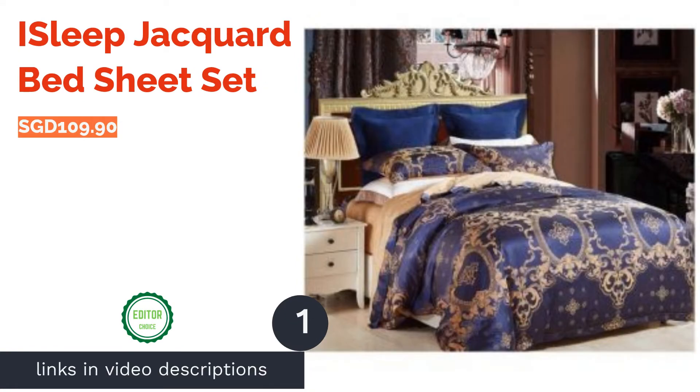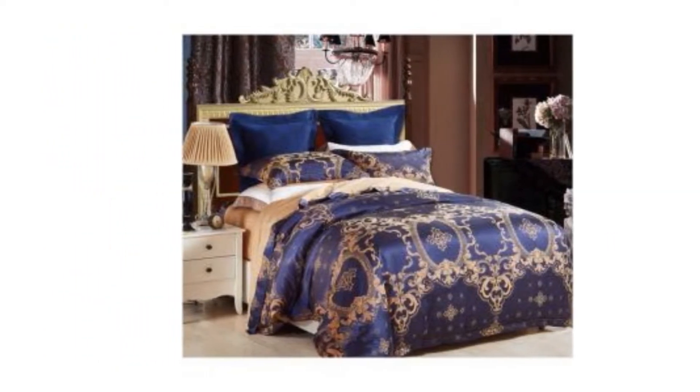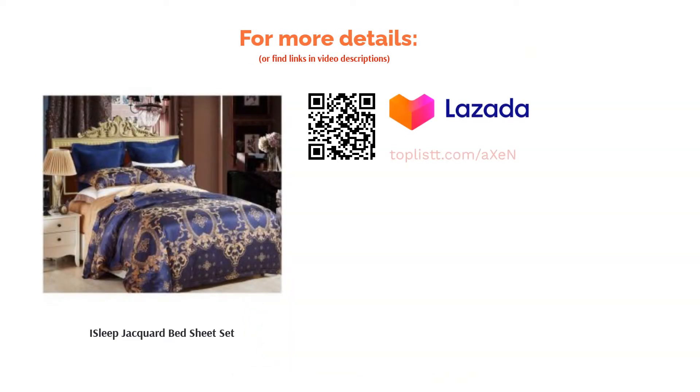Give your bedroom a regal, luxurious touch with this blue and gold Jacquard Bed Sheet Set. It is made of 100% high-quality 600 thread count soft cotton that feels like silk, making it very comfortable for a good rest. The set comes with fitted sheets, two pillowcases, one bolster case, and a matching quilt. Definitely worth the price.